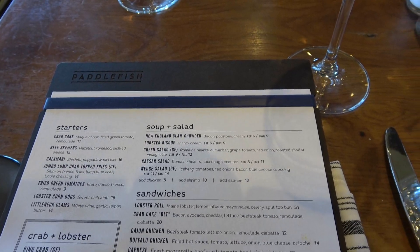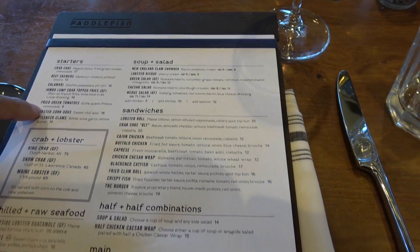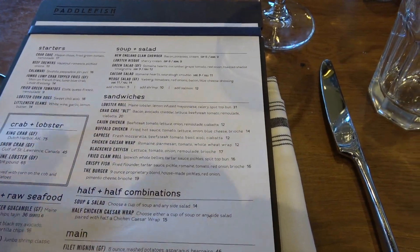Here's the menu. I highly recommend the fried green tomatoes. The lobster corn dogs are actually one of the best things I've ever eaten in my entire life.